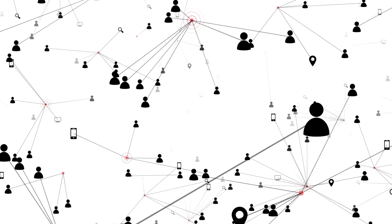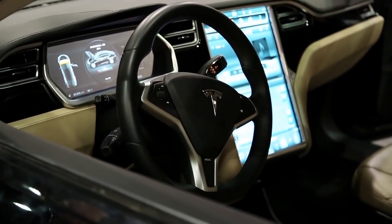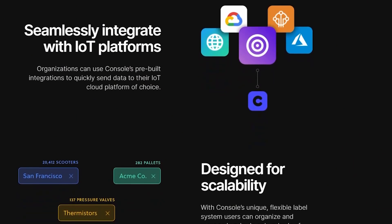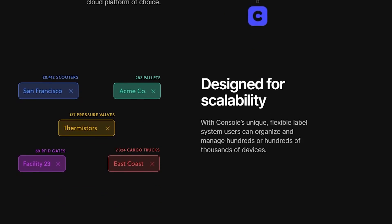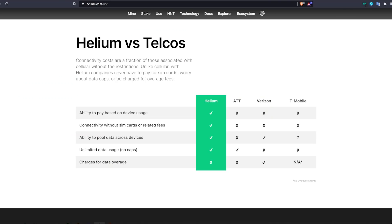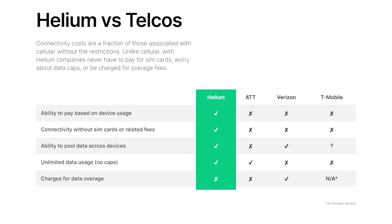IoT — internet of things — devices can be anything from GPS locators in cars, scooters and other means of transportation, to sensors and any smart devices that communicate with the internet to send information. The mainstream way that these IoT devices send information is by using the cellular network, which is more expensive and requires a lot more work to set up compared to the helium network.